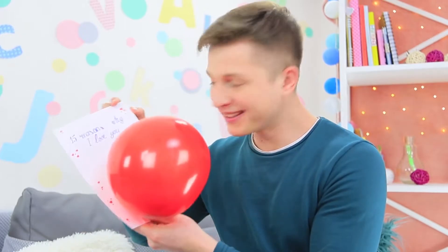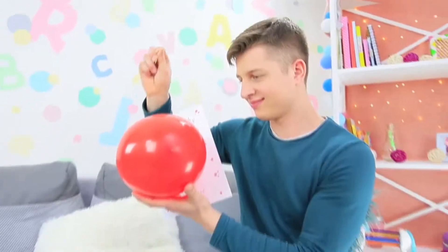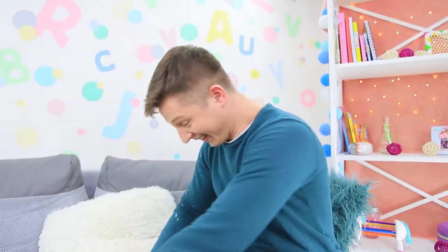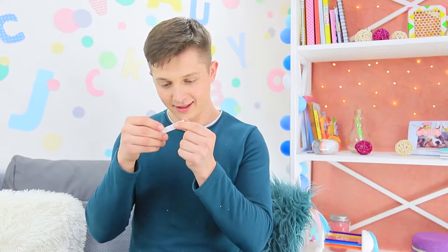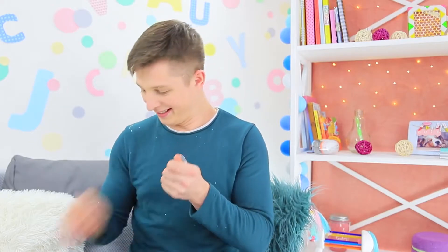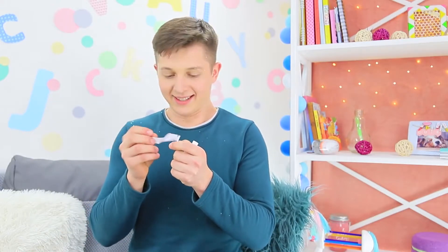The instructions are very clear — pop me! Ben is more than happy to follow his beloved's instructions! And he finds 15 strong declarations of her love inside! Ben is so happy — only his soulmate Blue Eyes could have come up with this!